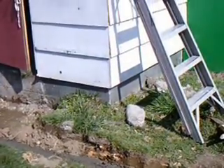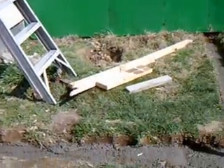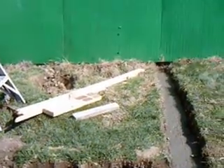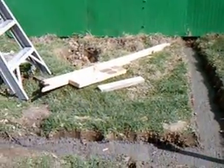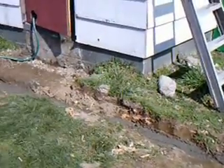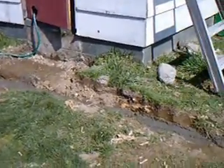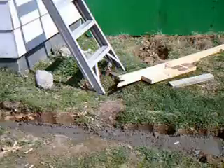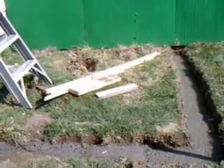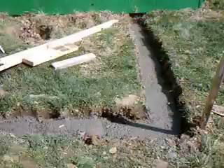Hello everyone, Mr. Movin' On here. We are in an undisclosed location to document the construction of a sunroom porch. I guess that's what it's going to be, or just a porch — we're not sure so far.